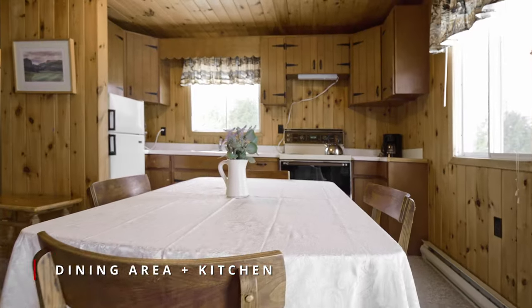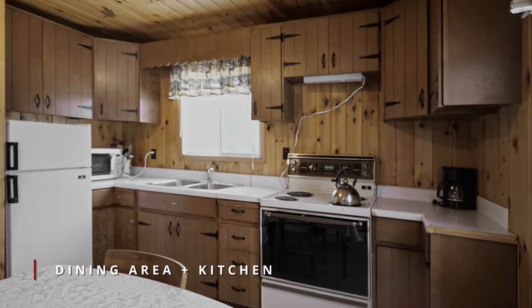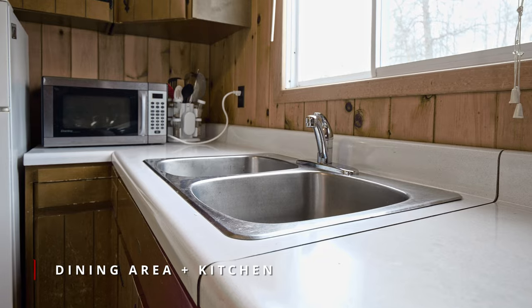The cottage has room for family to enjoy vacation and weekend fun, with two good-sized bedrooms and a full bath with shower.